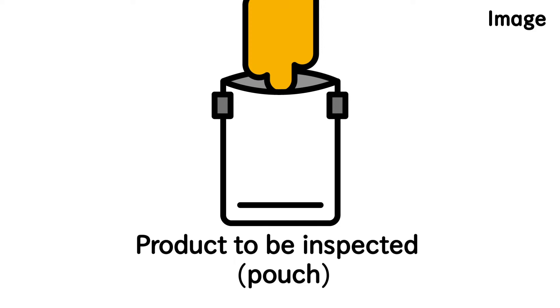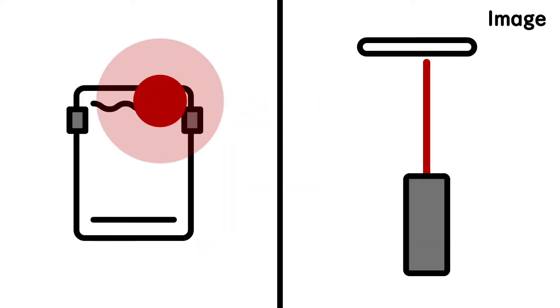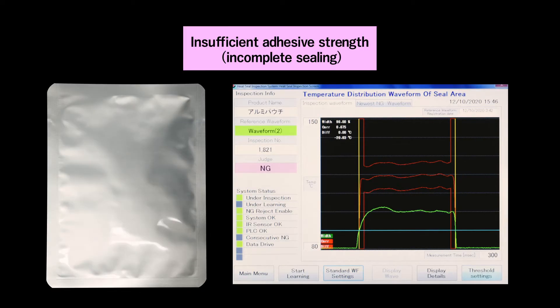Using our own technology, the heat seal inspection system automatically determines whether the seal is good or bad by calculating the temperature of the seal's surface immediately after heat sealing.